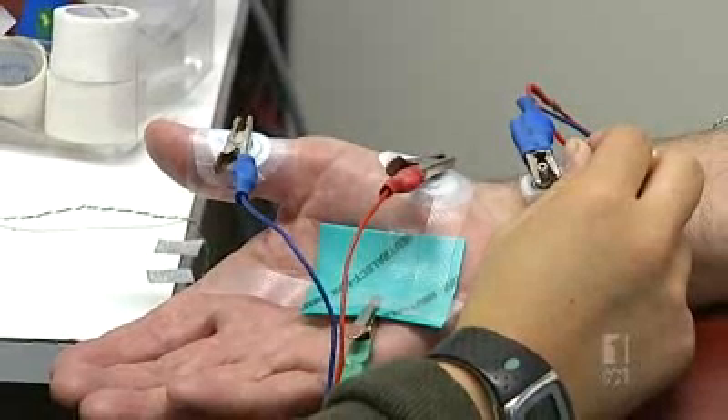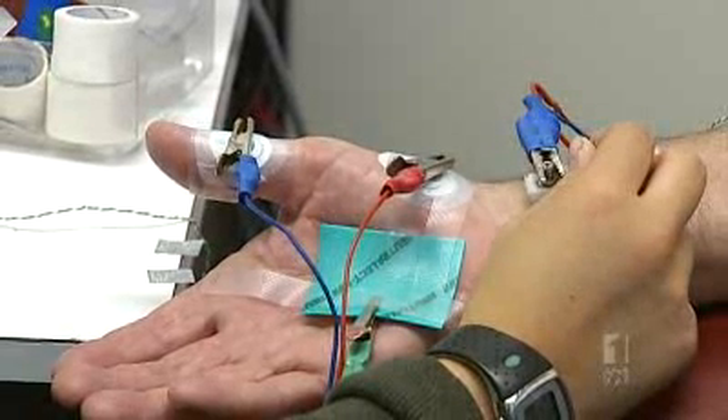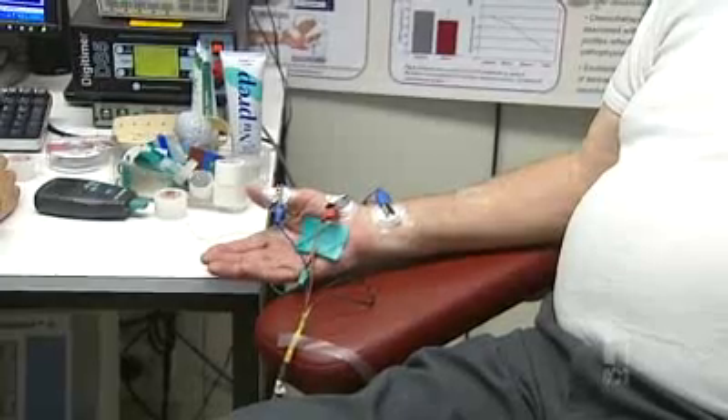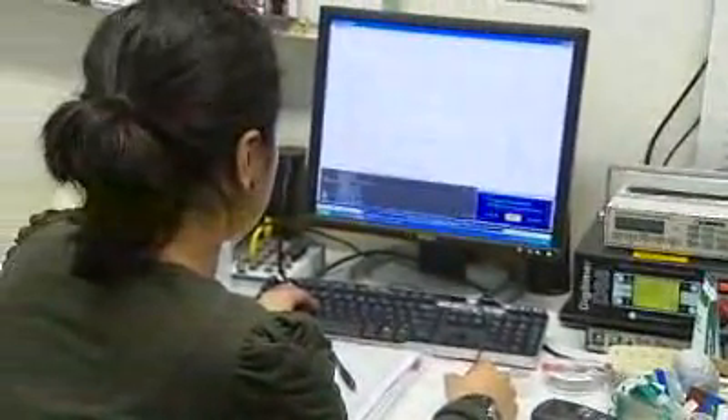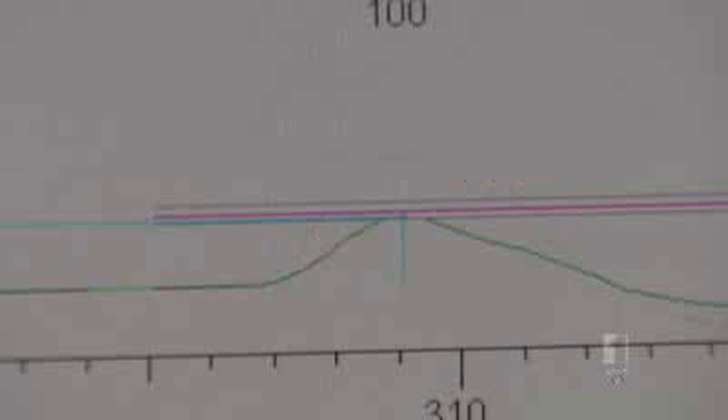They hope to find out which diabetics are at risk of developing nerve damage by comparing healthy and altered nerve function. So far they've seen changes in nerve function in diabetic patients before they develop any symptoms. What we're hoping is that if we can detect it earlier, we can offer treatments before people develop very severe nerve damage.